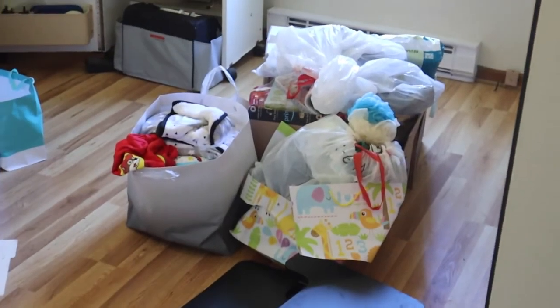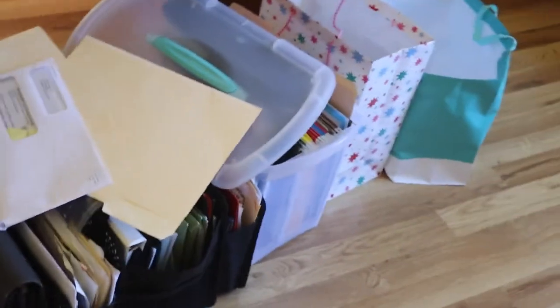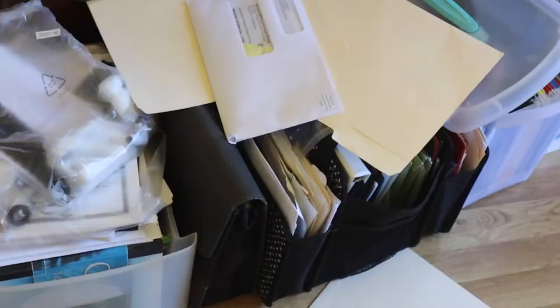Welcome back to the vlog. It's Michaela. I am starting to clear out the nursery, but before I continue, let me show you the mess so that we can get this room ready for baby. There's a pile of some of the baby stuff we've accumulated so far. Got some junk behind the door. Piles of paperwork that I need to sort and file.